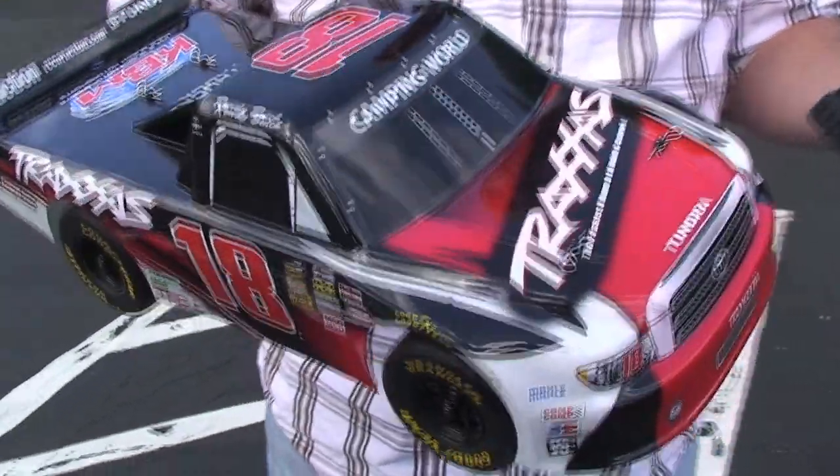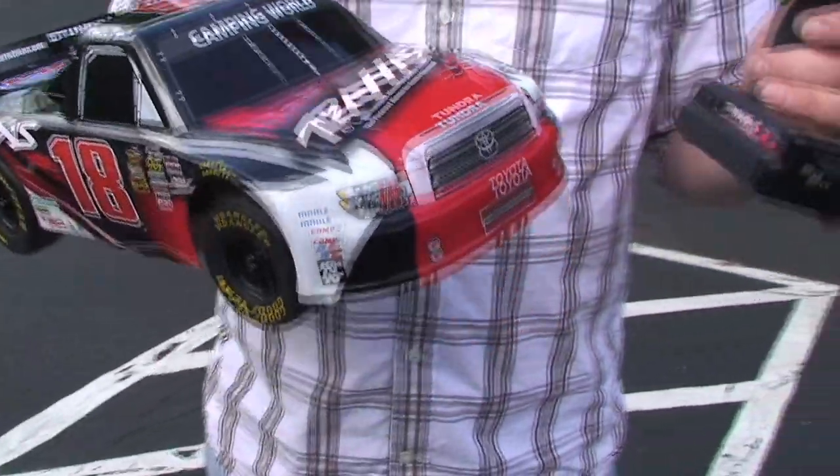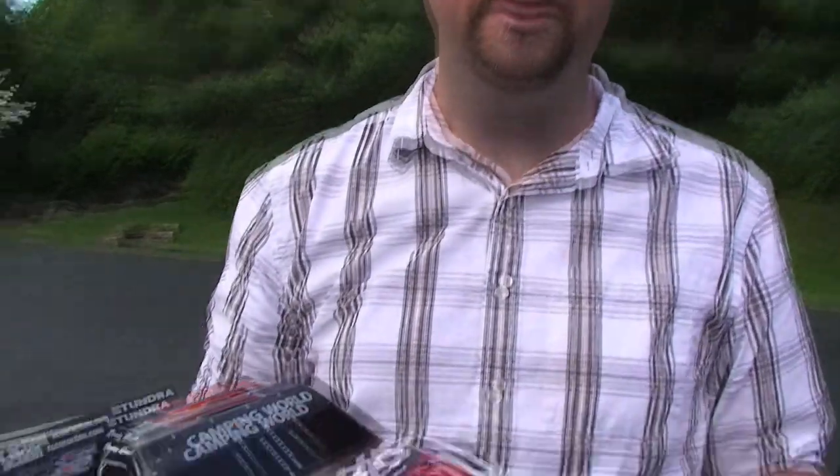This Kyle Busch Camping World truck replica just came into the office. We pulled it out of the box, charged it up, and just came right outside with it. This truck is so awesome. It looks just like the real deal.